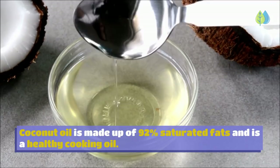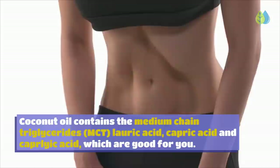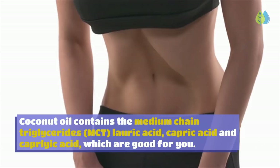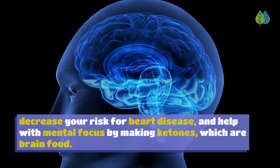Number 12: Organic or Extra Virgin Coconut Oil. Coconut oil is made up of 92% saturated fats and is a healthy, stable cooking oil that does not release free radicals when heated. It contains medium-chain triglycerides (MCT), lauric acid, capric acid, and caprylic acid. Consuming unrefined coconut oil can reduce stomach inflammation, boost energy, improve metabolism, decrease heart disease risk, and help mental focus by producing ketones — which are brain food.